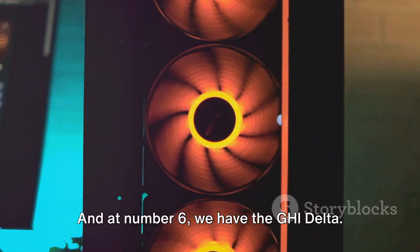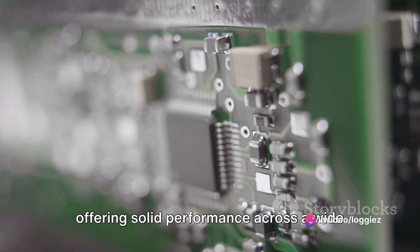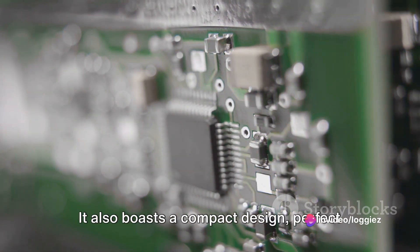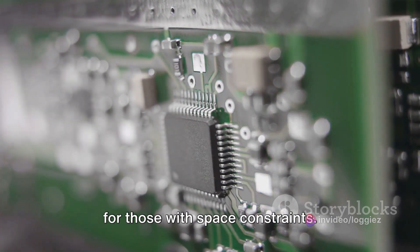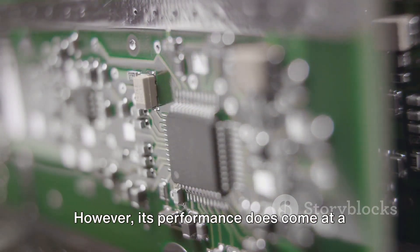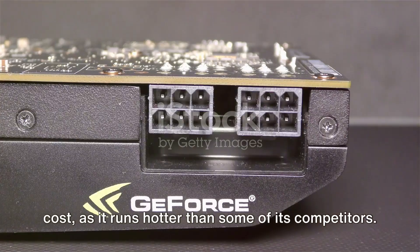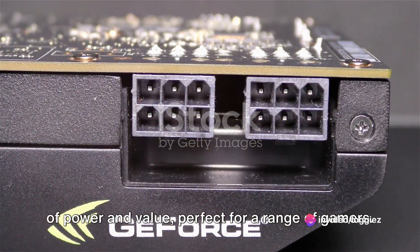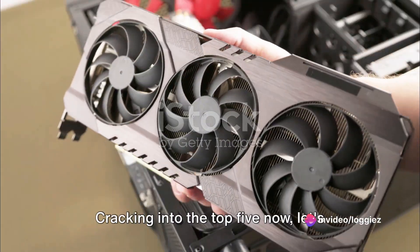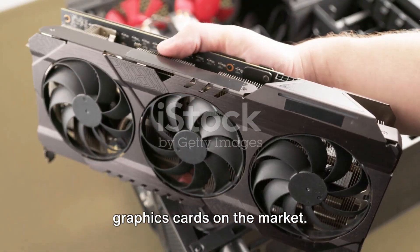And at number 6, we have the GHI Delta. This card is a great all-rounder, offering solid performance across a wide range of games. It also boasts a compact design, perfect for those with space constraints. However, its performance does come at a cost, as it runs hotter than some of its competitors. Each of these cards offers a unique blend of power and value, perfect for a range of gamers. Cracking into the top 5 now, let's dive into some of the most powerful graphics cards on the market.